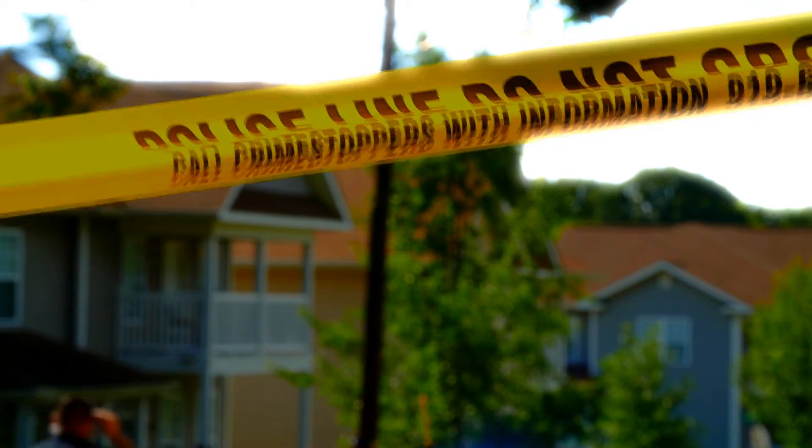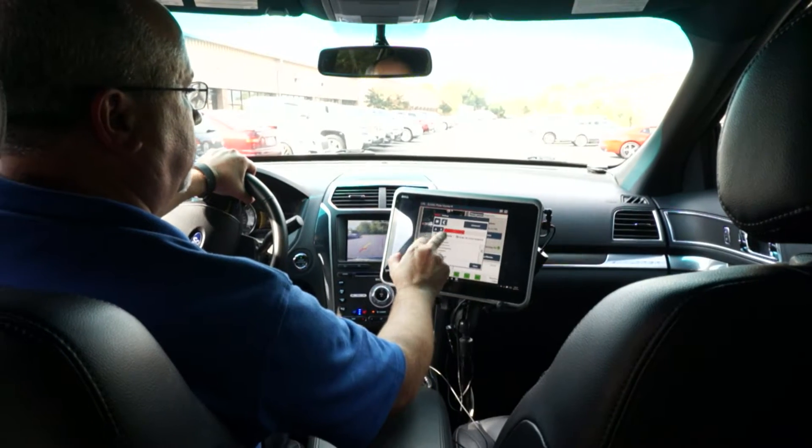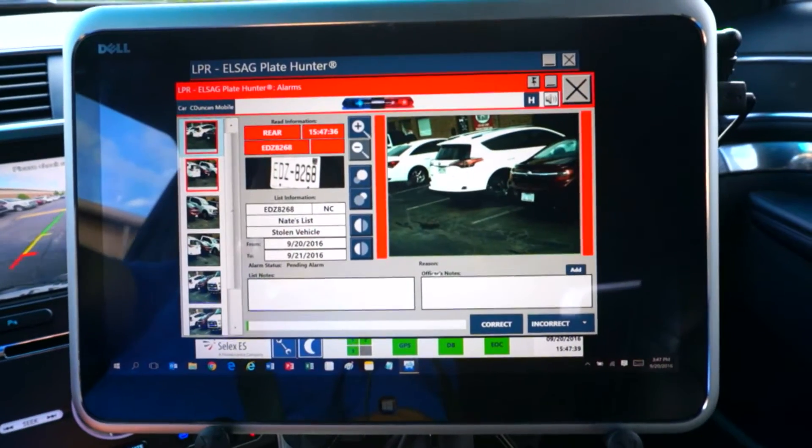That stored information can become very useful later investigatively. A lot of times in law enforcement, we don't develop a suspect vehicle until many days or months later, and then we're able to go back and corroborate. In one of our cases, we were able to corroborate in a homicide a co-defendant's statement that they were in our city at a certain date and time.